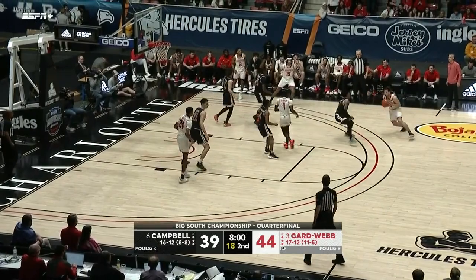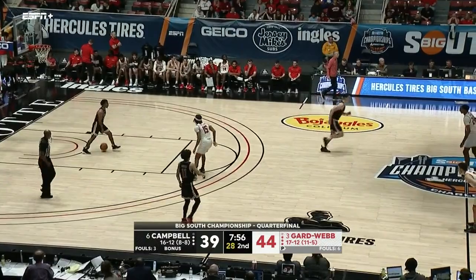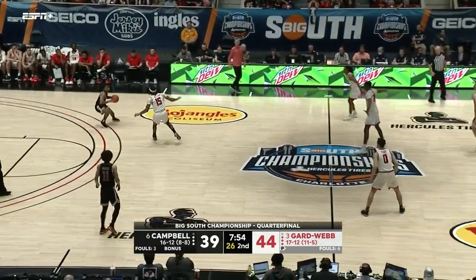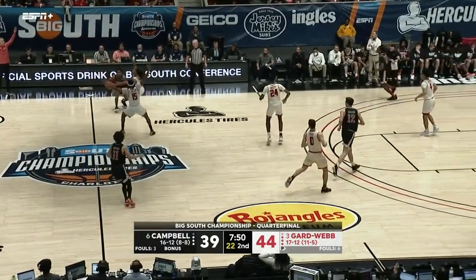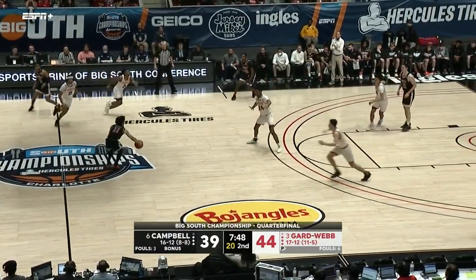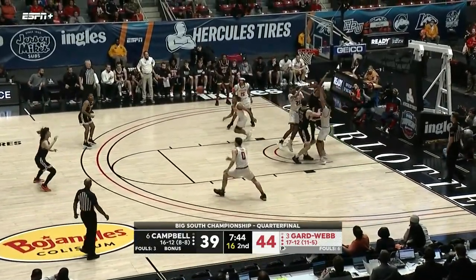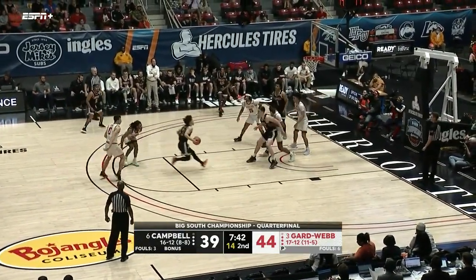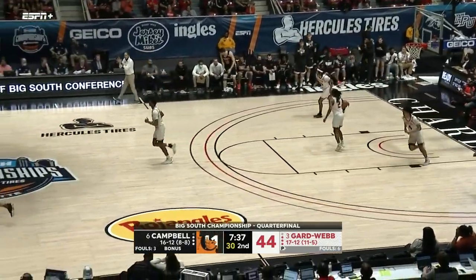Henderson with 11. Help-side defender in — Dufial actually got away with that earlier on a Sears drive where he sealed his man so Sears could get all the way to the lane. Pressure defense by Gardner-Webb, and Whitfield — a little roller in the lane — Whitfield now with 12.